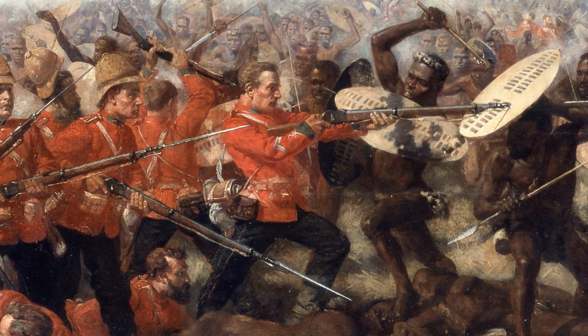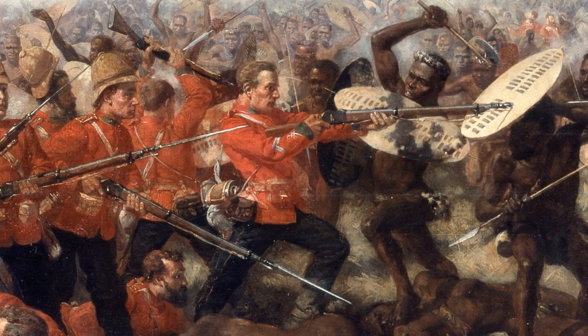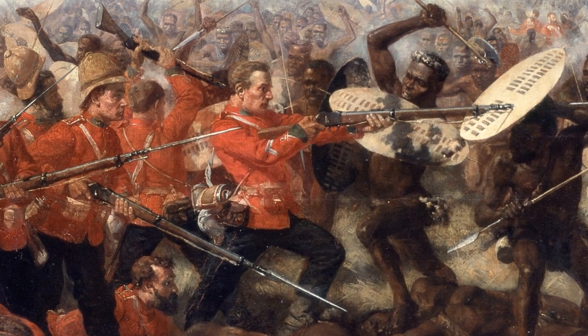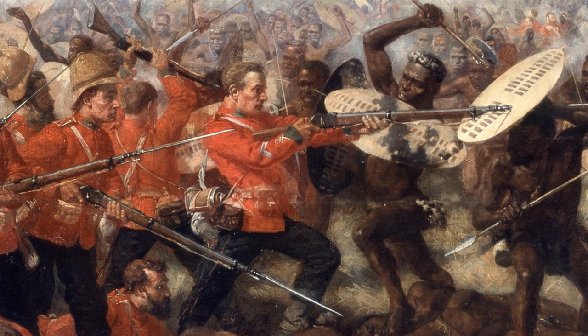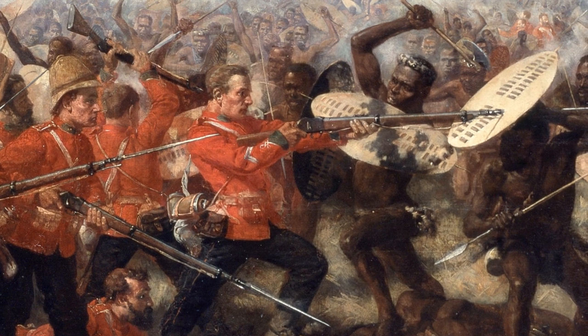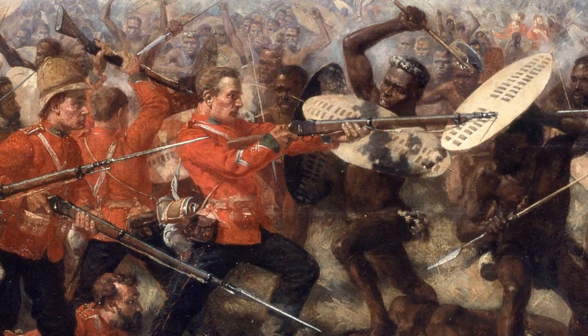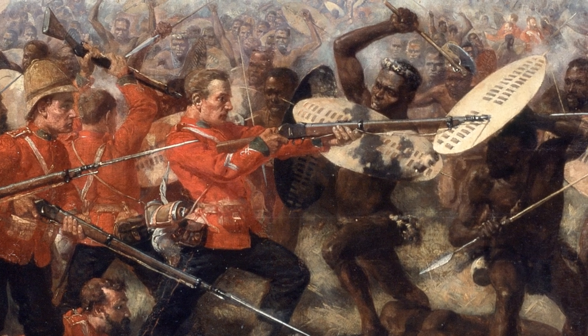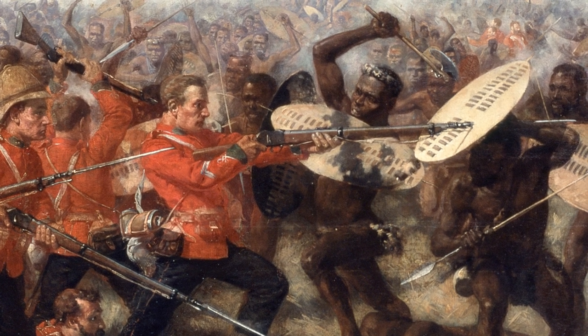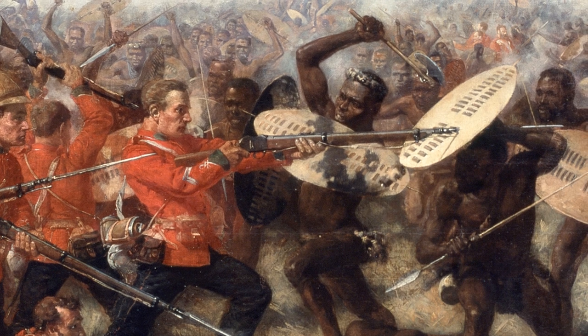The artist, Charles Edward Fripp, arrived in the Kingdom of the Zulus two months after the events depicted in the painting. He would go on to witness their final defeat at Ulundi and the subsequent annexation of their lands. He knew of the Zulus' bravery, of their dress and weapons and their style of fighting. He portrays them as a formidable foe.